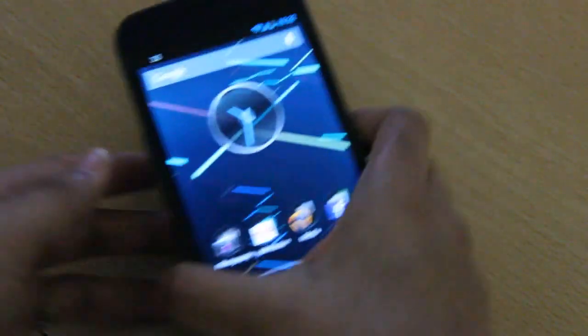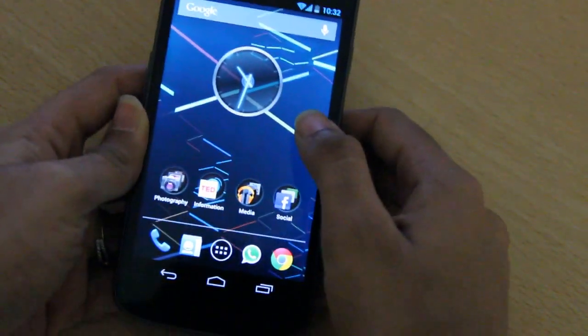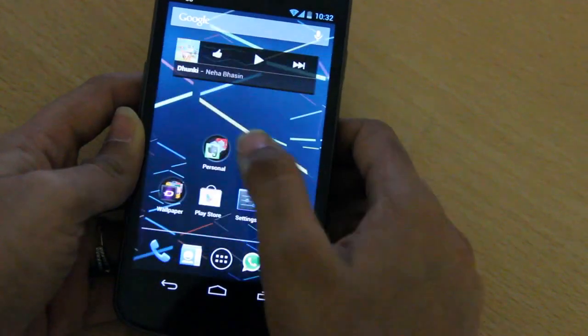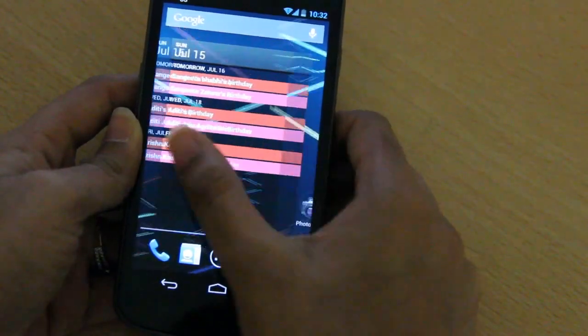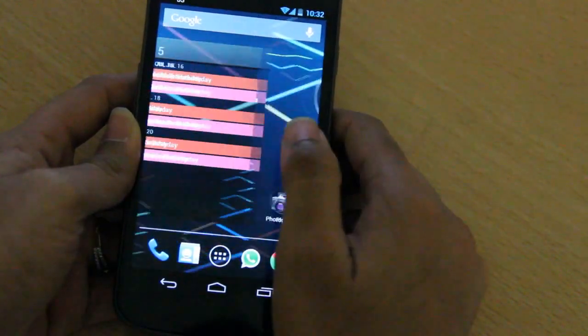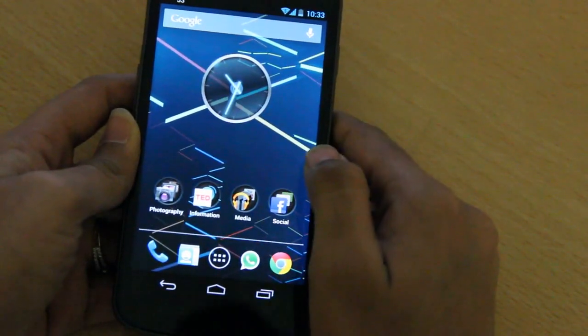Hi guys, this is my Galaxy Nexus and I'm running Android 4.1 Jellybean. I got this update like two days ago and I must tell you that I'm really happy with it. I loved Ice Cream Sandwich as well but Jellybean is just too good — it's more polished, more fluid and much faster.